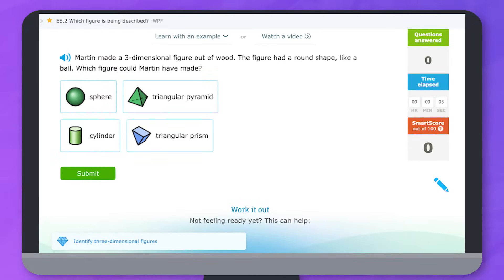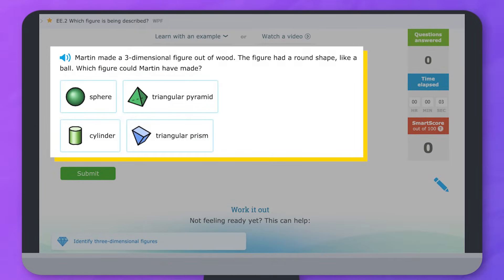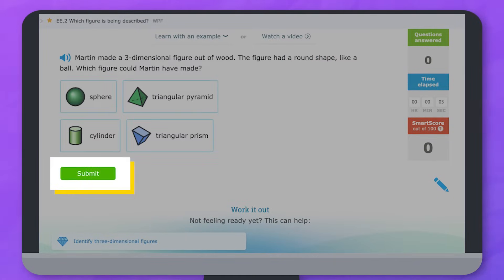Here's what practicing an IXL skill looks like. You'll see the name of the skill you're practicing, the question the skill is asking you, and where to answer. Next to the question you may see a blue speaker symbol which you can click to hear the question read aloud.